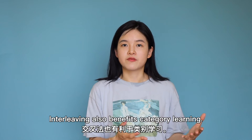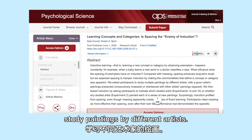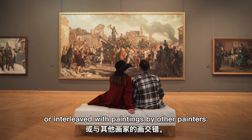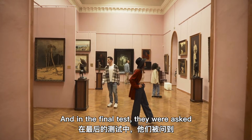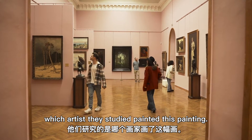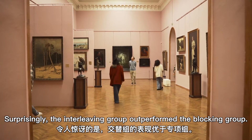Interleaving also benefits category learning. In one study, participants were asked to study paintings by different artists. An artist's paintings were shown in a row, or interleaved with paintings by other painters. And in the final test, they were asked which artist they studied had painted a given painting. Surprisingly, the interleaving group outperformed the blocking group.